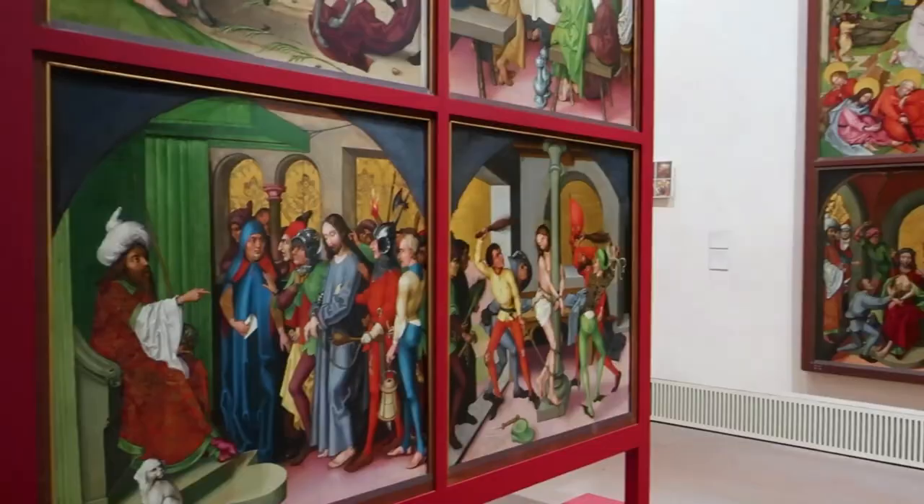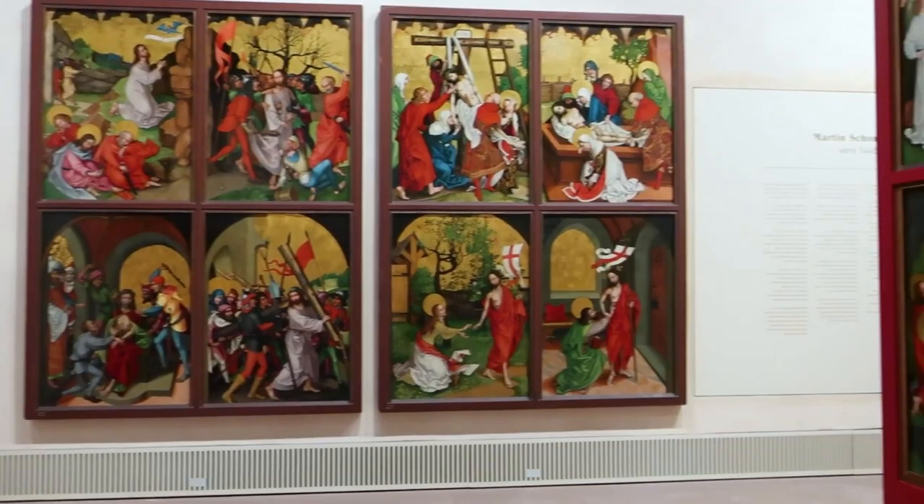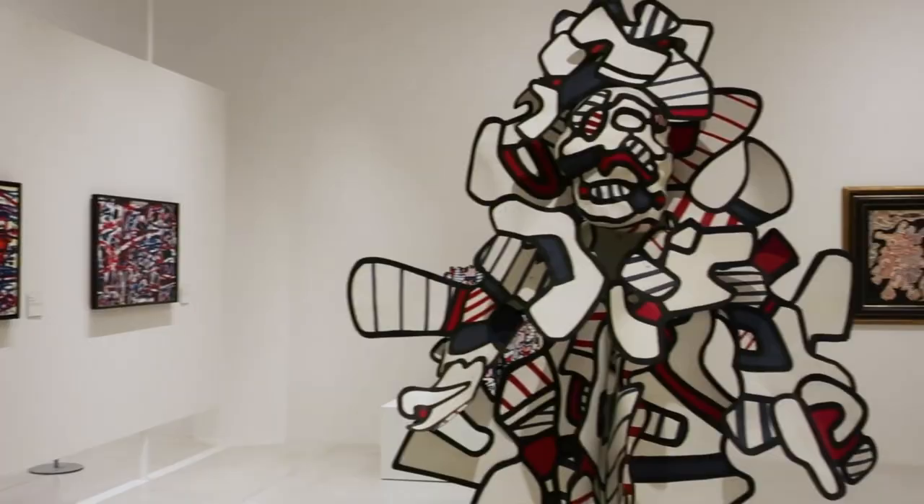But that's not all — you'll also find entrancing works that showcase everyday life, decorative art, and pieces from talented artists of the 19th and 20th centuries.